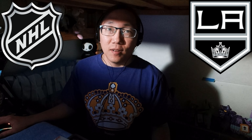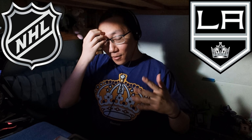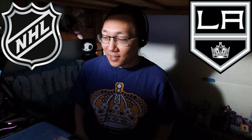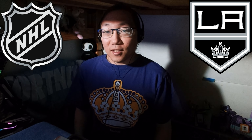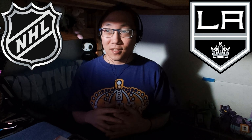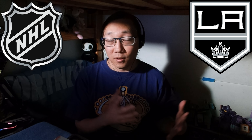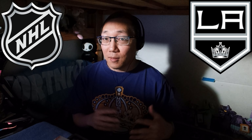Hey guys, welcome back to the channel. I'm Relix and today we're gonna do something different. As you guys know, I love hockey, I follow hockey, I watch hockey, I do everything hockey. But there is another thing that I haven't done and that's collect hockey cards. Never really got into it. I have gone into trading cards before for other things, but today I got hockey cards!